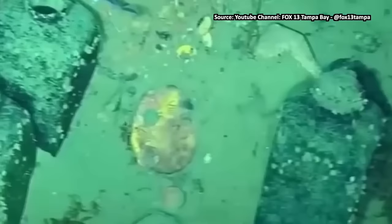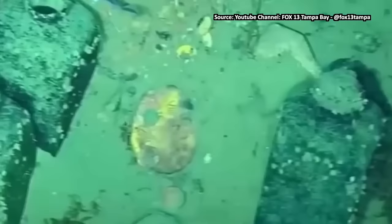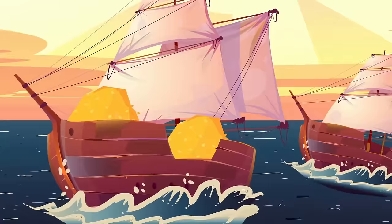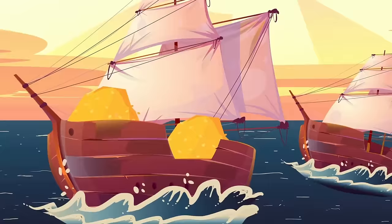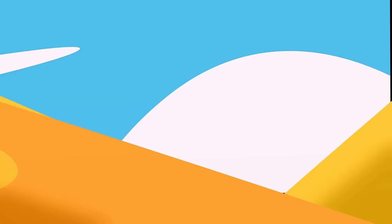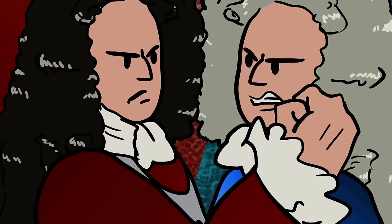Earlier this year, the government of Colombia announced that they will be funding an expedition to remove several items of incalculable value from the wreckage. The San Jose was the flagship of a Spanish treasure fleet protected by three warships and 14 merchant ships. They were on their way from Panama to Cartagena loaded with goods. Just the treasure on the San Jose alone is worth almost 20 billion dollars. The ships were attacked by the British right off the coast of Cartagena on June 8th, 1708.